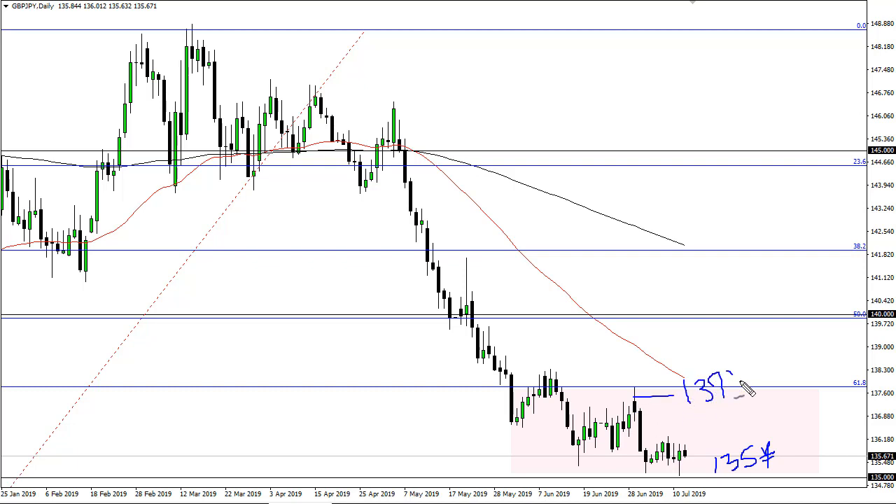I'd say resistance is somewhere closer to 137, although I have the 137 and a half mark — it just kind of depends when the 50-day EMA comes into it. If they break above the last couple of candlesticks, it opens up a move that high.